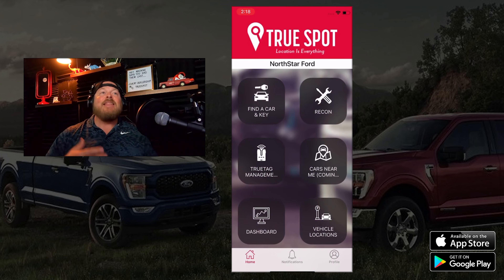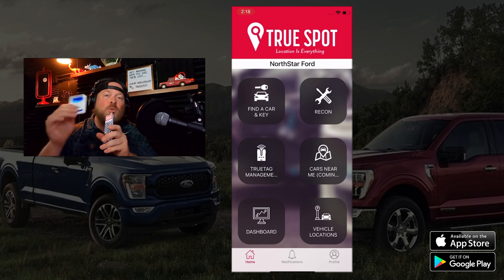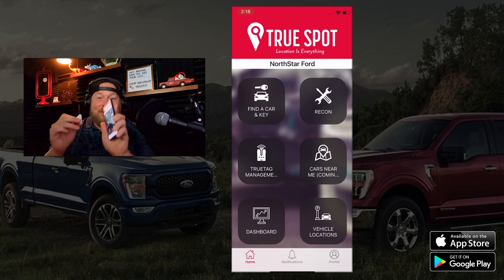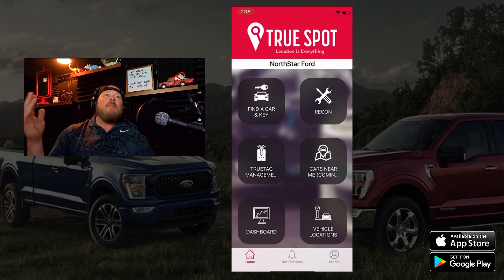I'm sitting inside this Jeep Cherokee and I want to go over the two pieces of tech we use for tracking keys and cars. For keys, the tag is this one right here — you can see it on my keys. Whether your keys are living on a pegboard, in a key machine, or in key boxes on the side of windows, this application works with all of those. This tag ties specifically to a stock number, VIN, and a specific vehicle.